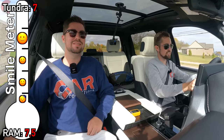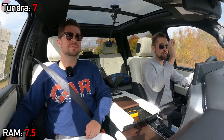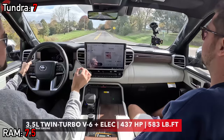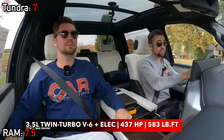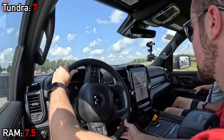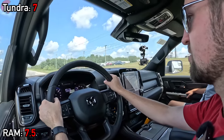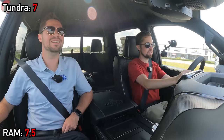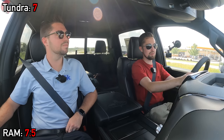Out on the road, the Tundra's iForce Max powertrain delivers quick acceleration — sixty miles an hour just like that. The 3.5-liter twin-turbo V6 with electric hybrid componentry produces 437 horsepower and 583 pound-feet of torque, a lot of power and a ton of torque. The RAM's HEMI V8 also provides plenty of power with that classic V8 muscle character.